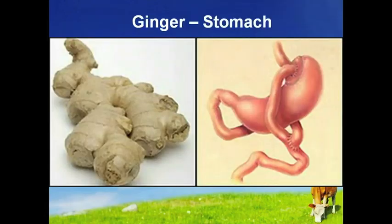Root ginger often looks just like the stomach, so it's interesting that one of its biggest benefits is aiding digestion. The Chinese have been using ginger for thousands of years to calm the stomach and cure nausea, while it is also a popular remedy for motion sickness.